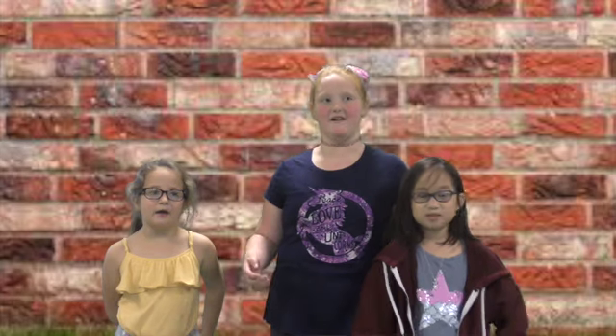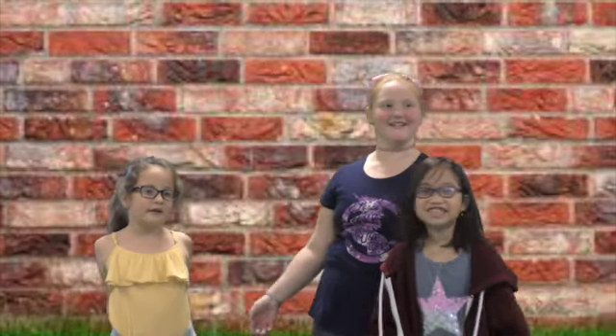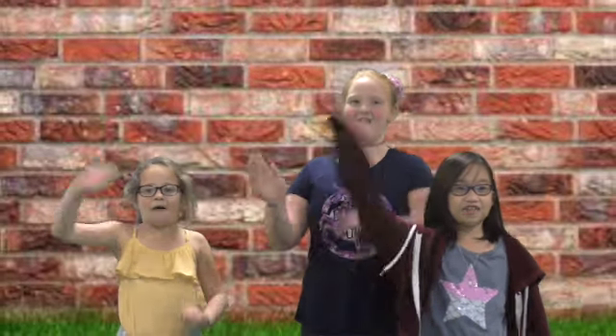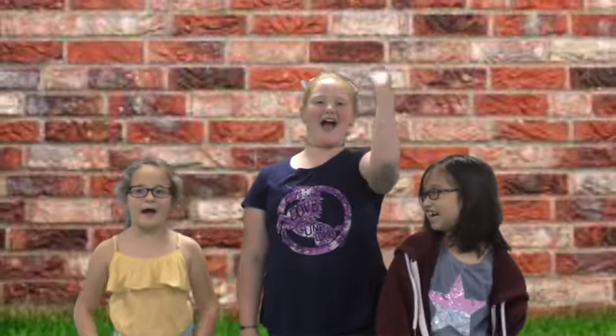Time for the joke of the day. What do you call two leprechauns that have a conversation? A lot of small talk! You're so silly. Have a great day, Wildcats.